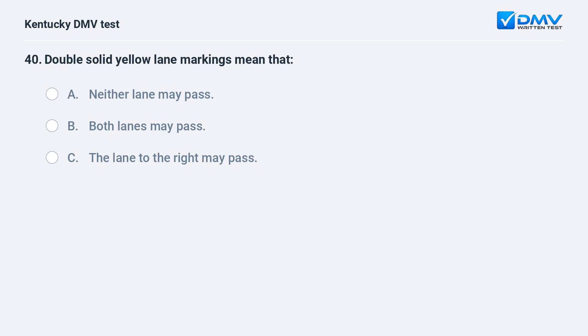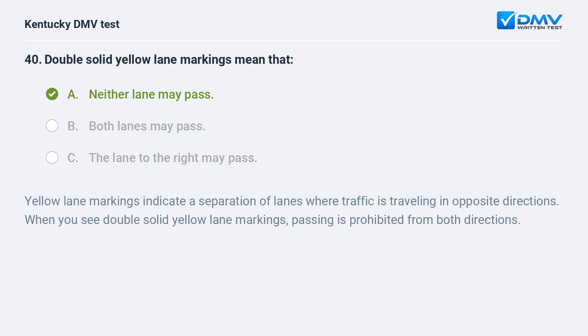Double solid yellow lane markings mean that: A) neither lane may pass, B) both lanes may pass, C) the lane to the right may pass. Answer: A, neither lane may pass. Yellow lane markings indicate a separation of lanes where traffic is traveling in opposite directions. When you see double solid yellow lane markings, passing is prohibited from both directions.